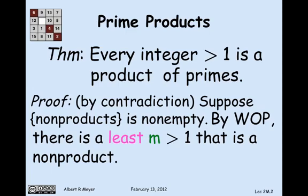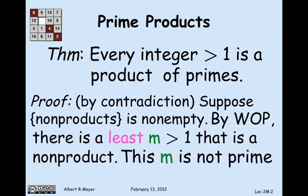By convention, if m itself was a prime, it's considered to be a product of 1 prime. So we know that m is not a prime.